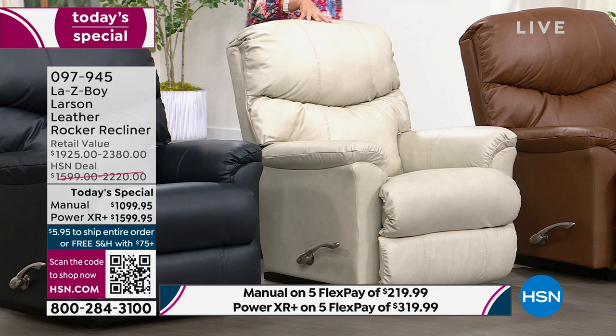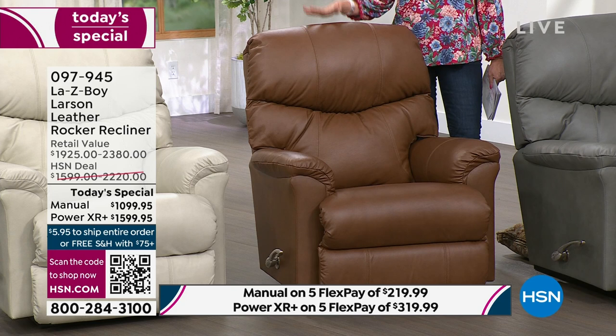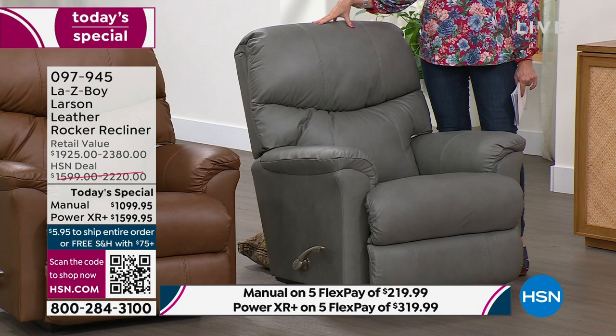In chestnut — that traditional beautiful rich brown — in the manual I have three dozen left, in the power 140, so that's your best bet right now. My favorite is the gray; nobody does a gray like La-Z-Boy. In the manual, 75 left; in the power, 130 left. About 600 remaining for the entire day.